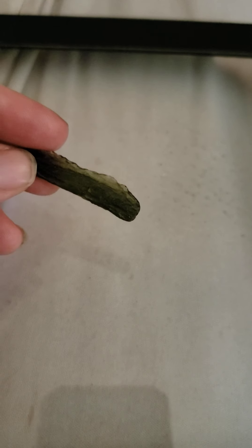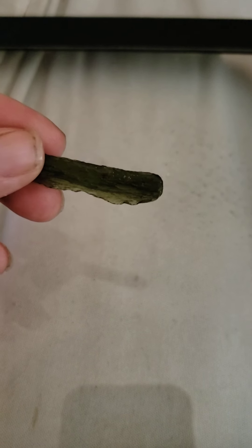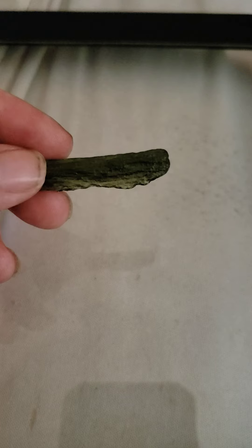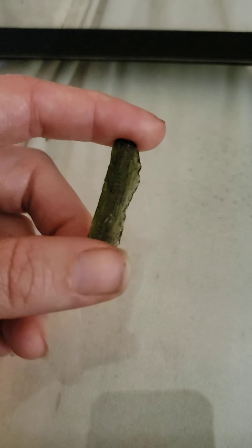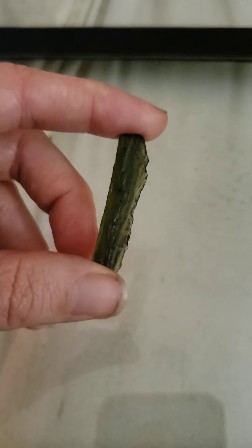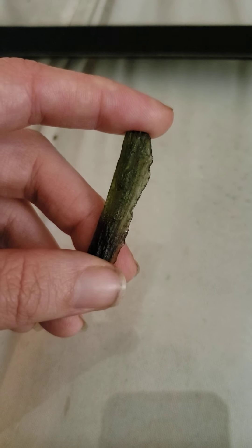I wanted to explain and show you a little about angel chimes. The sounds they make are different than regular moldavite — they are definitely more rare, great for collectors. I have a regular angel chime here; I don't have one in a bezel setting. Those are definitely more rare, but I plan on getting one. I'll show you an example so you'll be able to tell the difference.